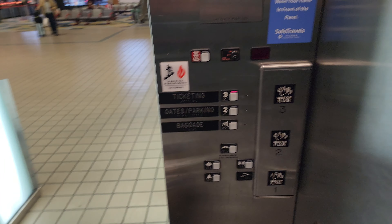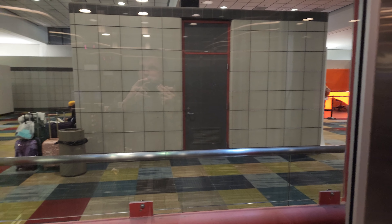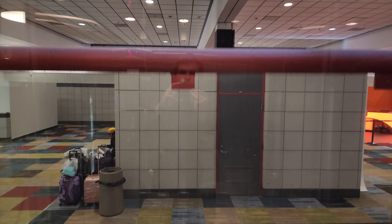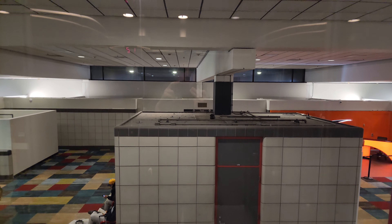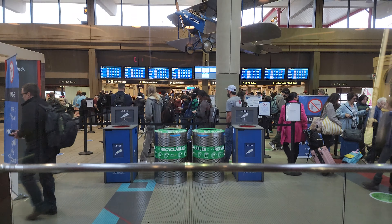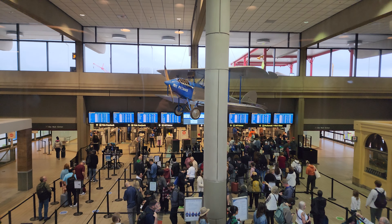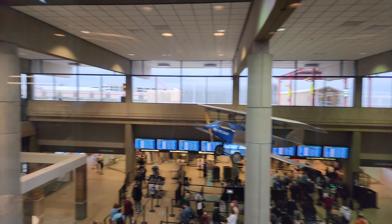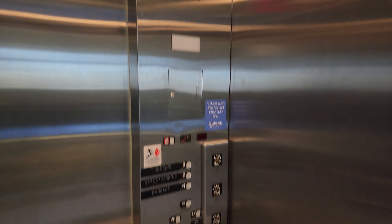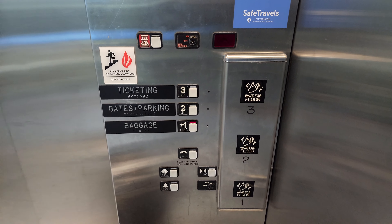I'm going to take this car up for one ride and then I'll end back down on one. There's the other car going down there. This one bounces and starts and stops a bit more aggressively than the other one.